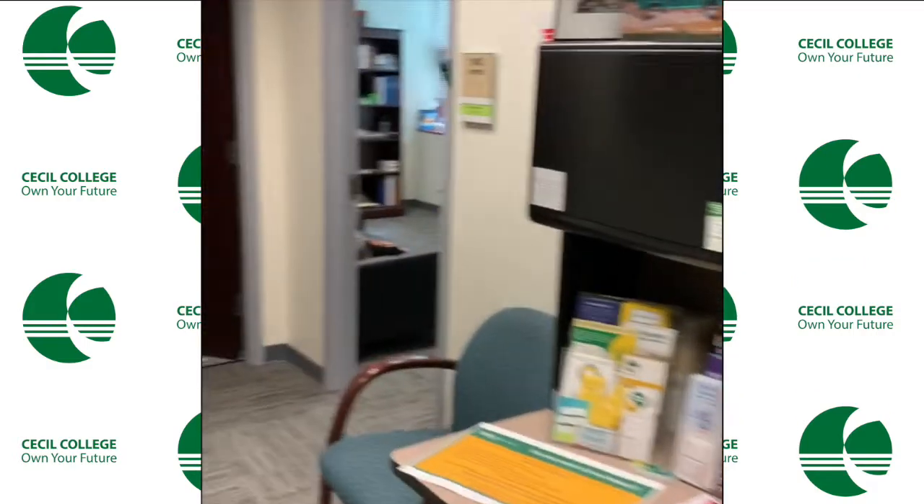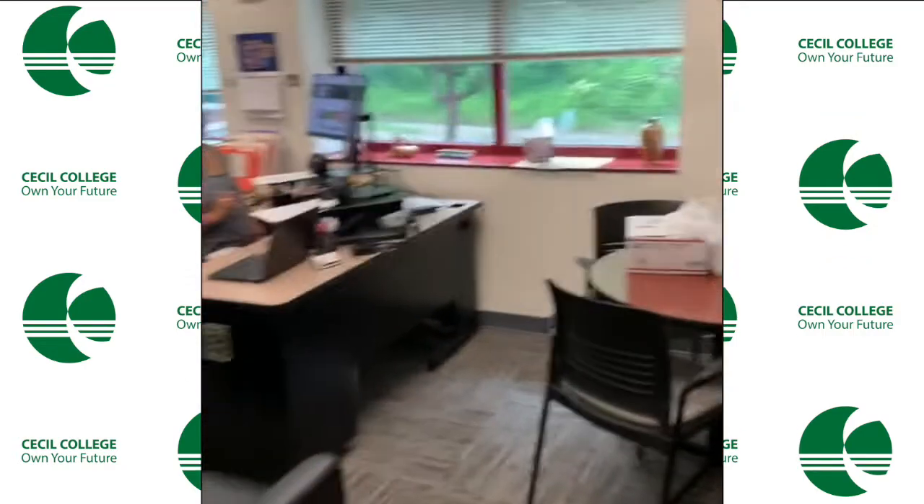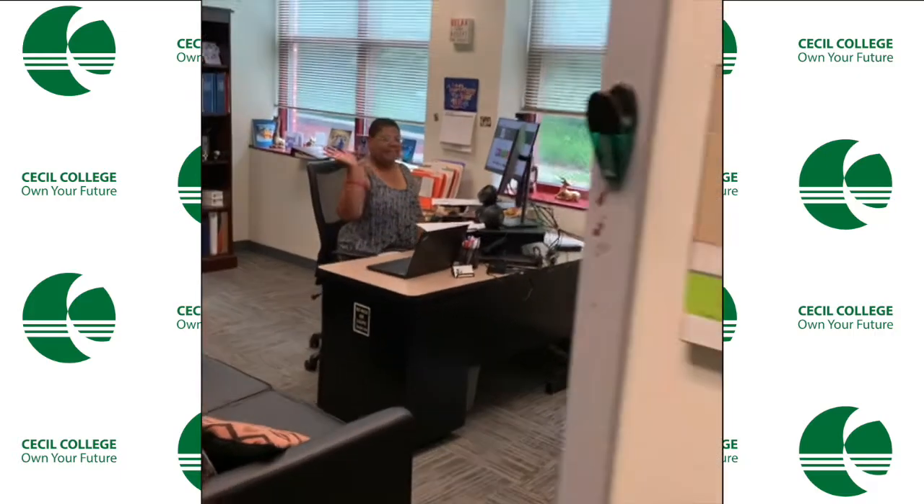Now we're going to talk to a lovely lady who works in Student Life — the head director, Miss Cheryl. She's here to help you out with everything and anything that you need. She's a great person. Make sure you go stop by and see her and say what's up.